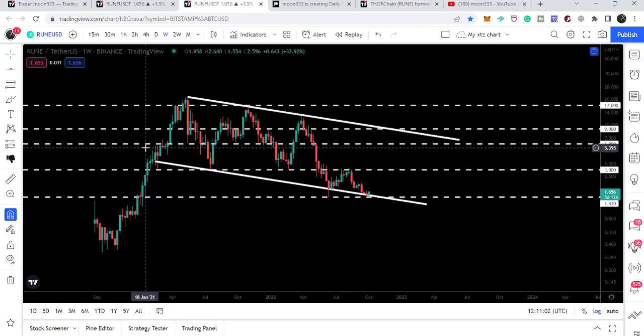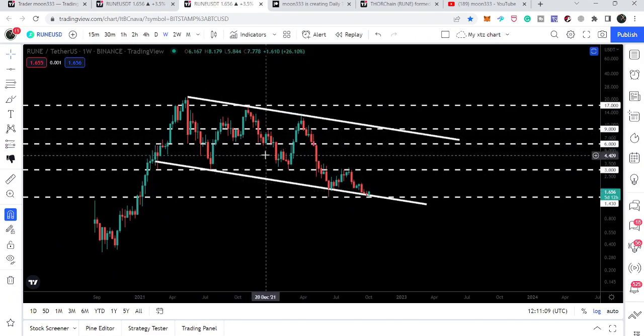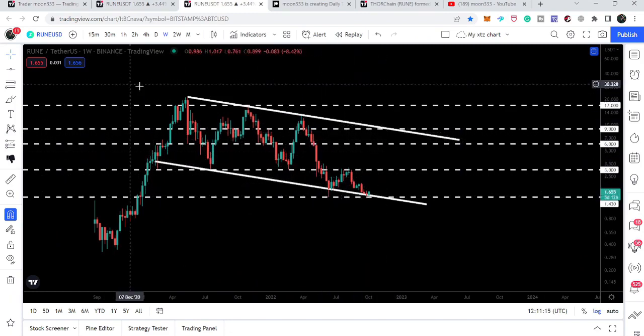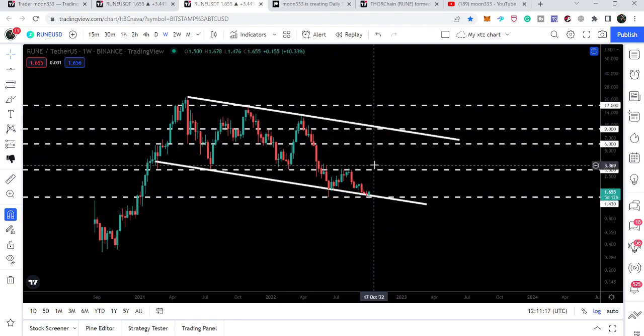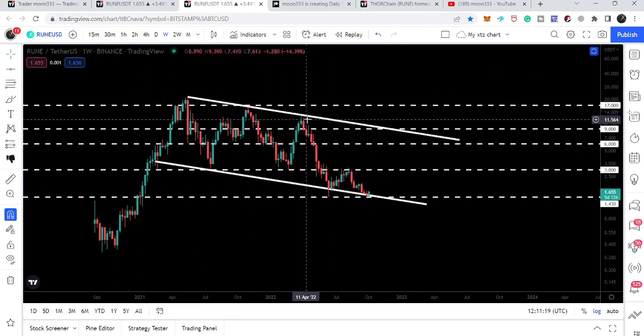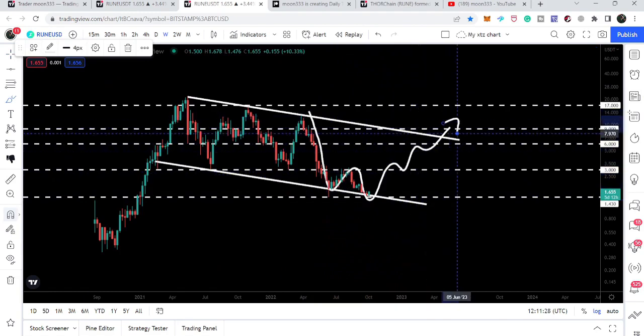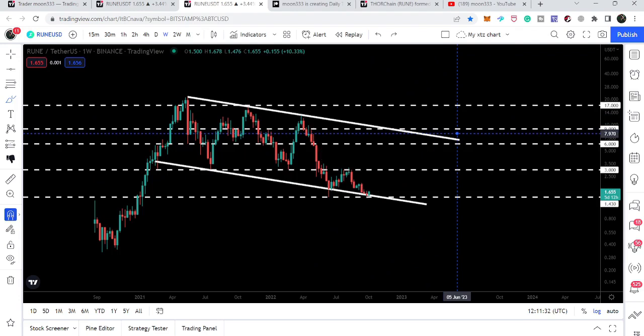On the weekly chart we can see we have found a very long-term support. We got a bounce here, another bounce here, and another bounce from here. But this time we could not hit the resistance of this very wide channel, and we got several rejections. This can also be a formation of a double bottom, and after this double bottom we can expect that soon it can break out different resistance levels and reach the resistance of this very wide channel.